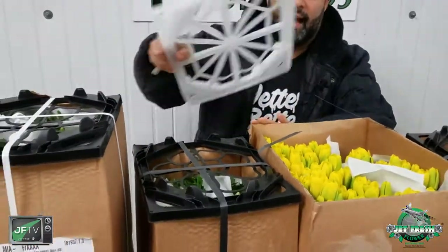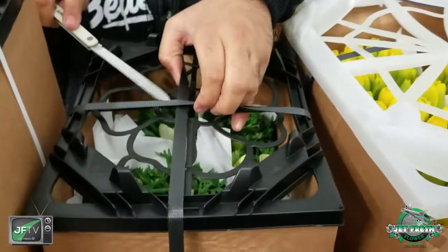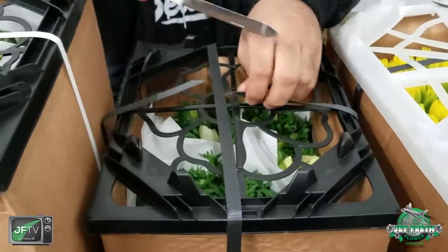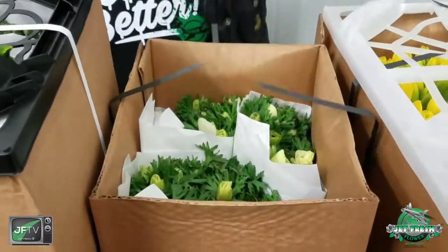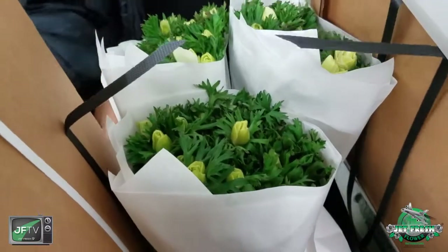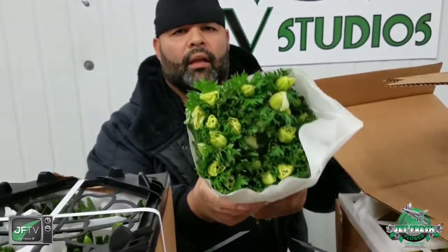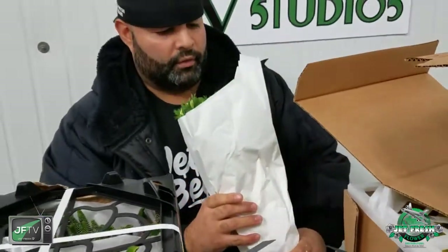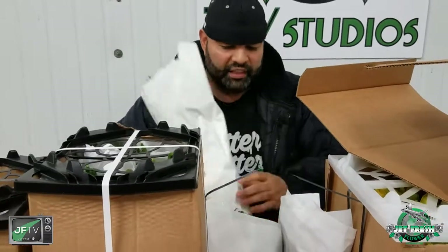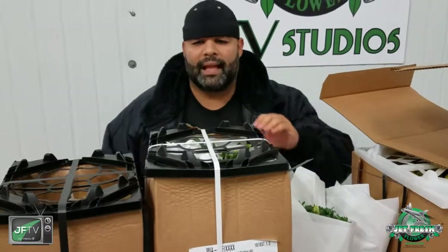Moving on to the next one — beautiful Italian anemones, awesome product in water to start them off. If you know anemones, they like to take their time getting open. So we're going to open this up — this is a 150-pack as well, three gorgeous bundles, wrapped nicely and perfectly in paper. Not too tight, not to hurt the flowers, but just right. Gorgeous 50 stems right here in water, fully hydrated when it gets to your door.